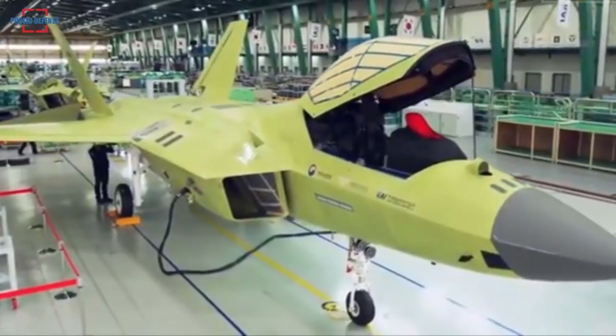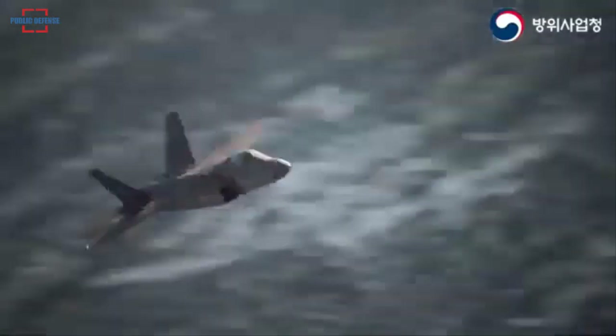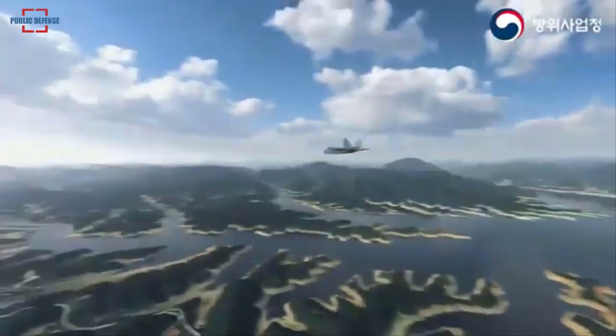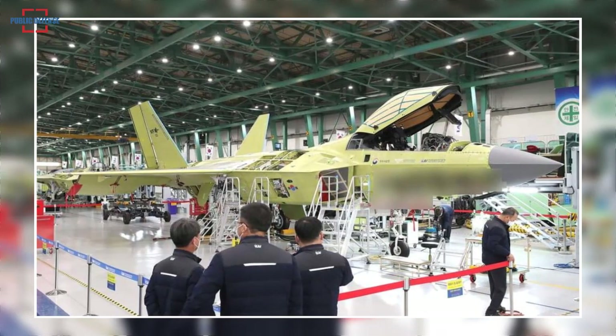The $5.2 billion KF-21 project targets air-to-air combat capability in the first stage, to be achieved by 2026, and air-to-ground combat capability in the second stage, targeted for completion by 2028. South Korea's locality rate on the KF-21 is stated at 65%.